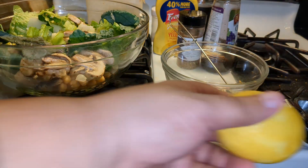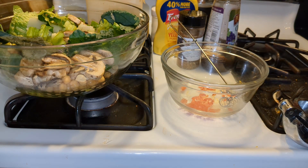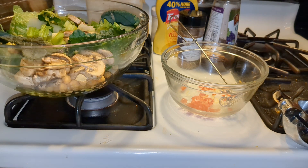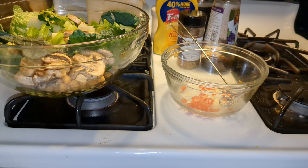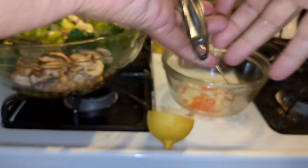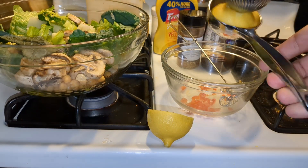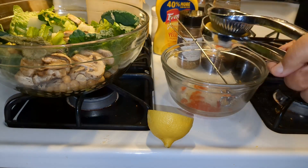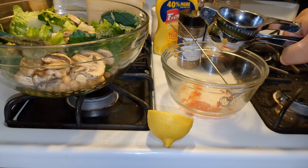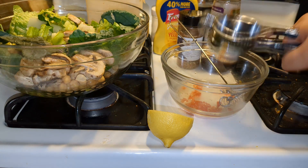I'm going to cut this in half and juice it. If I lived in a warm climate or had a walkout basement with sun, I would grow a lemon inside too — it's an organic lemon so you've got seeds, and it would be free to try. I think that's going to be plenty of lemon juice, so I'll save the other half for later.